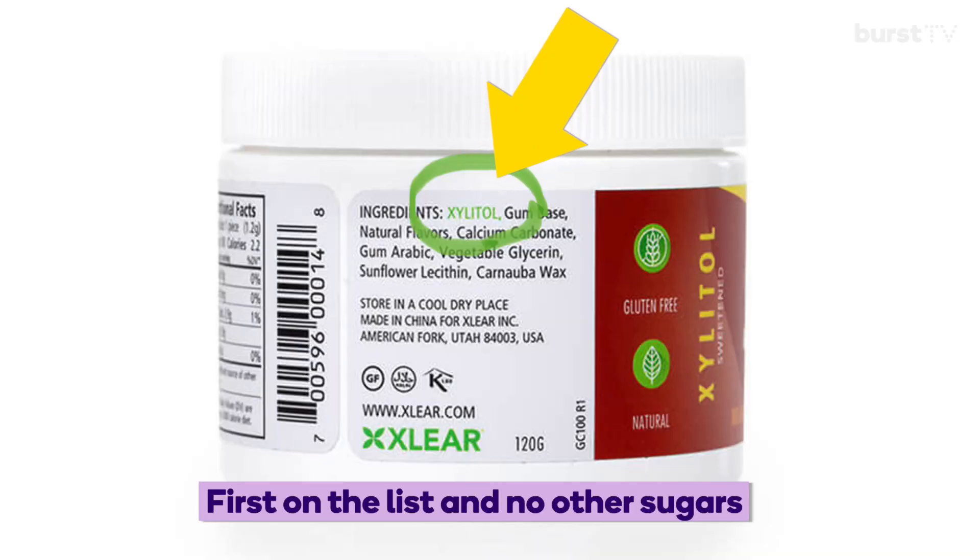But if nothing else, please make sure xylitol is the first ingredient that you see on your product. Now because it does not contain any of the bad ingredients, the gum does tend to get hard faster. But that's okay — you can get all of the benefits that you need within five minutes of chewing it.